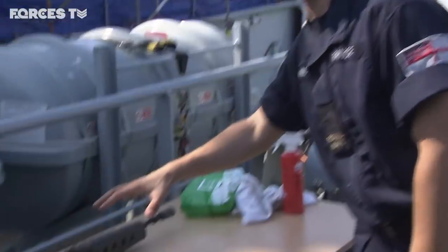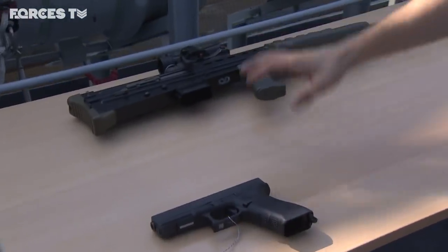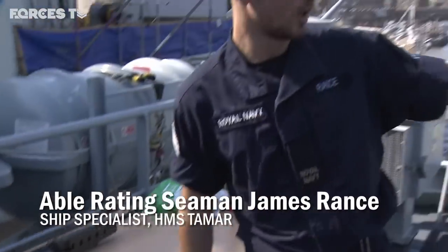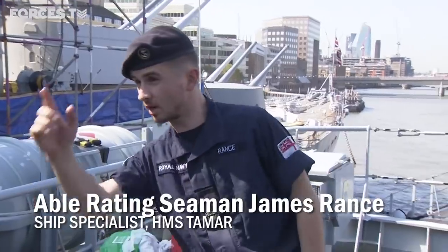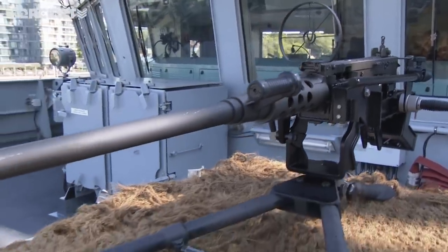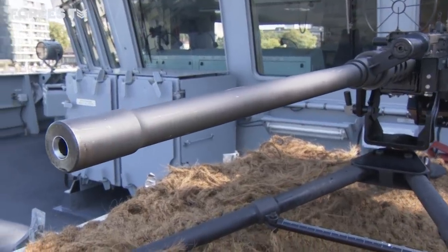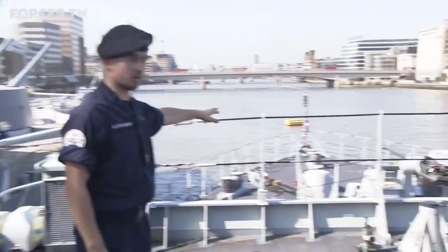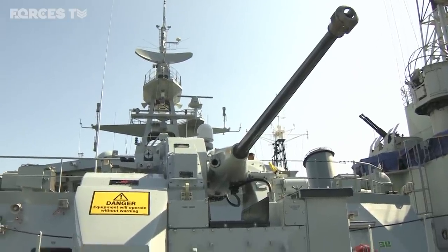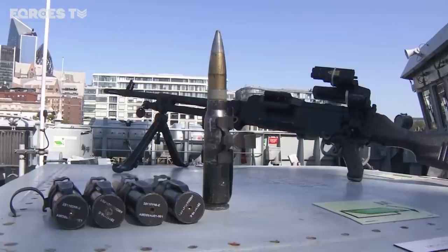We've got the personal support weapons: the SA-80A2, the Glock, as well as unit support weapons like the general purpose machine gun and the minigun, which is just back after the bridge wings. A couple of years down the line we're looking at replacing the general purpose machine guns with 50 cal. I've also got the 30mm cannon right at the front, which takes the shells just there.